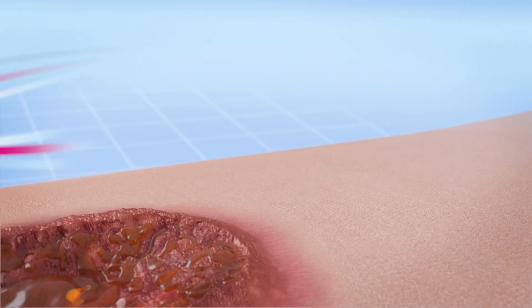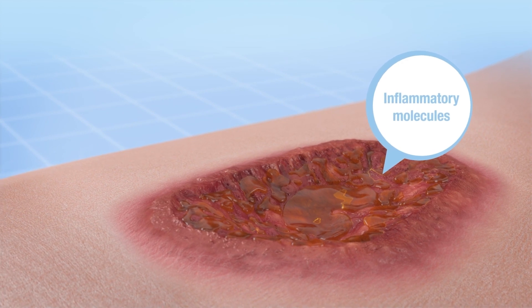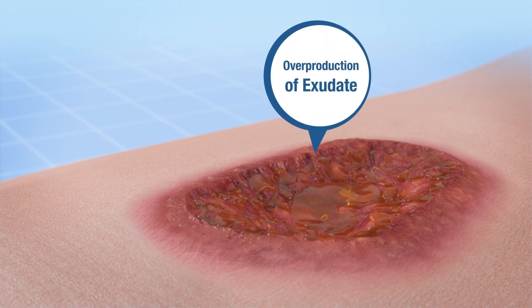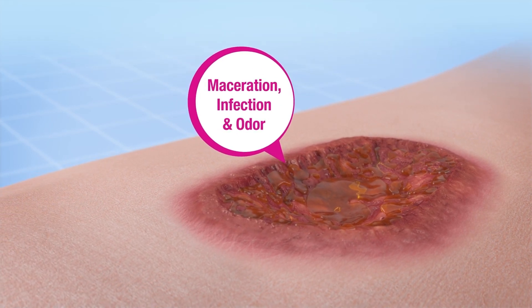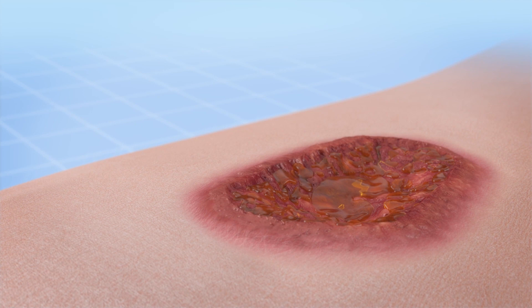Chronic wounds often have high levels of inflammatory molecules, which may result in overproduction of exudate and increase the risk of maceration, infection, and odor. This reduces the quality of life for patients.